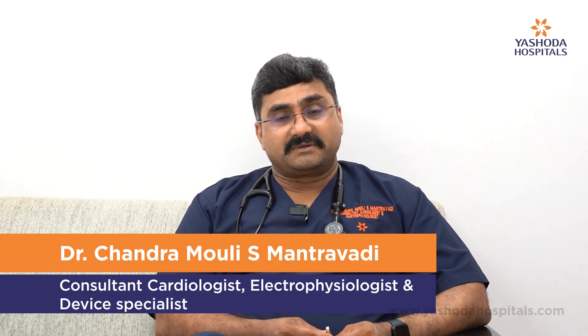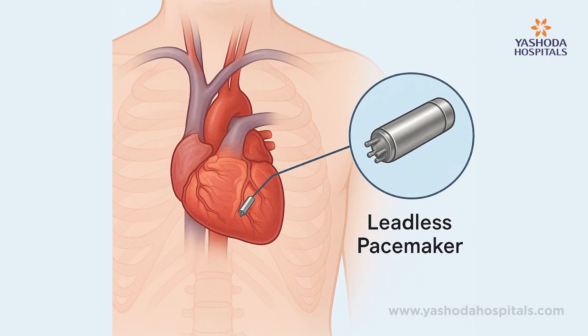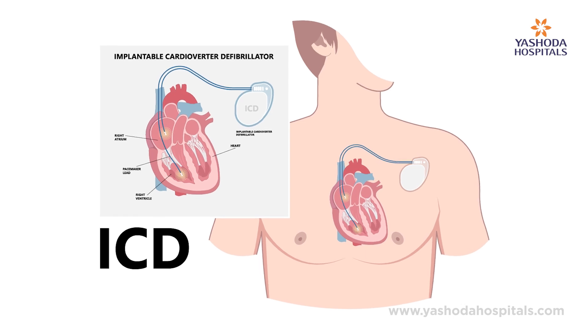Leadless pacemaker is a small pacemaker. What is a pacemaker? A pacemaker is nothing but a battery, where current is supplied through wires to the heart. When we have a battery and wires going to the heart, that is why we call it a pacemaker.